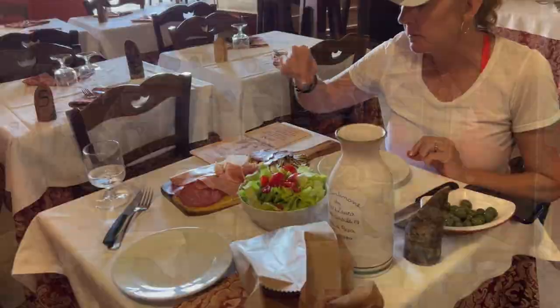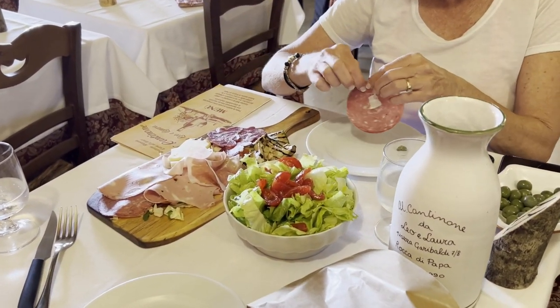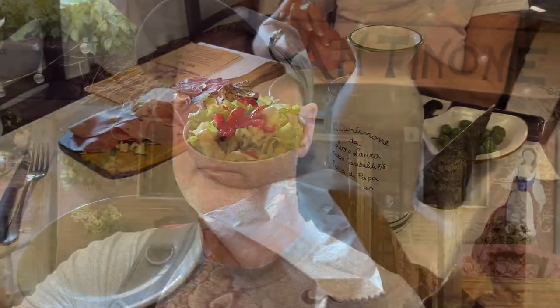So our food came out — looks really good. A little charcuterie, some salad, some olives, and a little bit of bread. We just got done eating — it was actually really good. So if you're up here, come give these guys a visit. You're probably wondering what we spent — it was 22 euro. There's a $2 cover fee, which is basically your tip. So the total was 22.